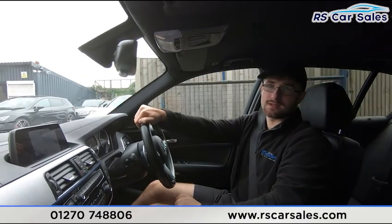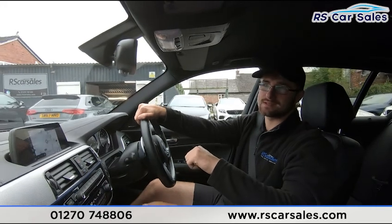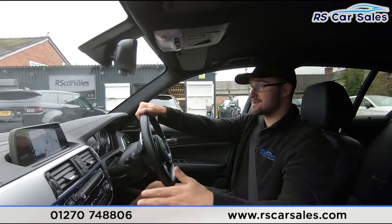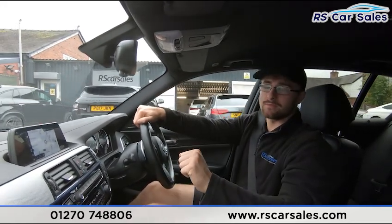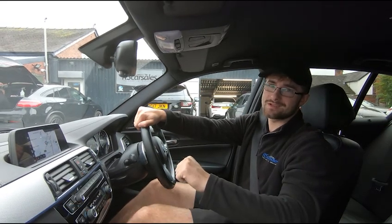If we haven't answered all of your questions during this test drive and walk-around video, please feel free to get in contact with the sales team where they can answer any questions or run through some enquiries with you. Well, that's it for me in this walk-around and test drive video. Hope to hear from you soon. Cheers.